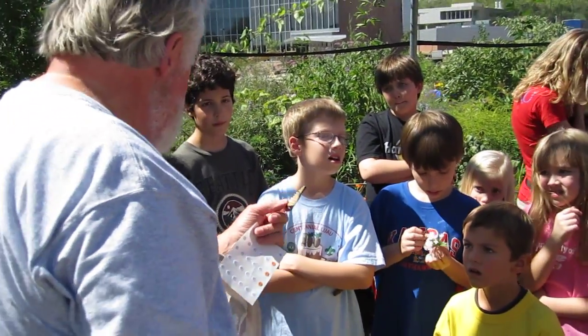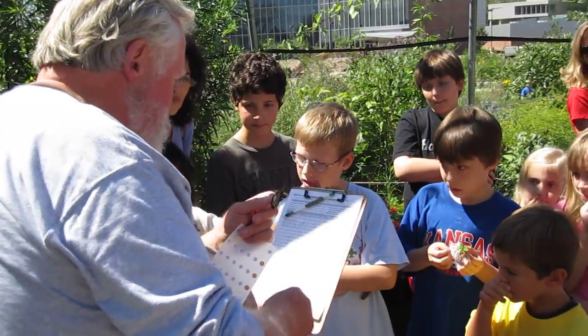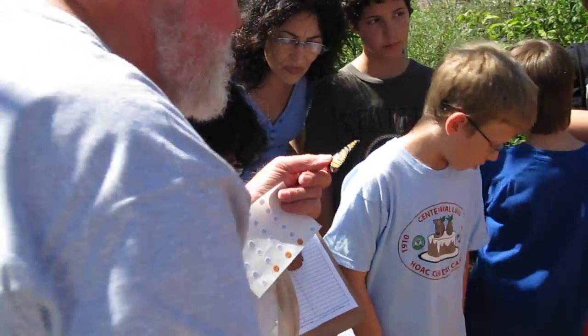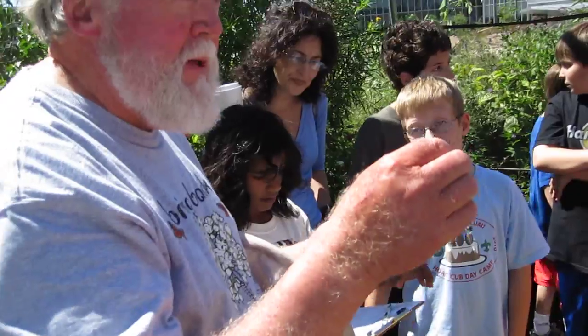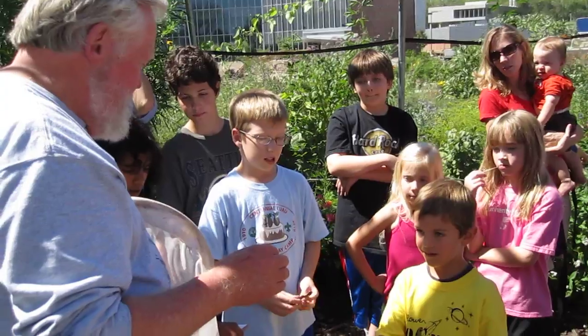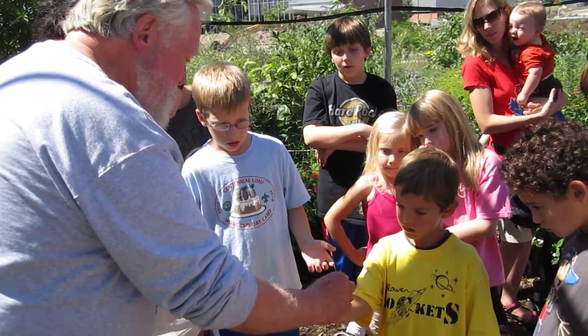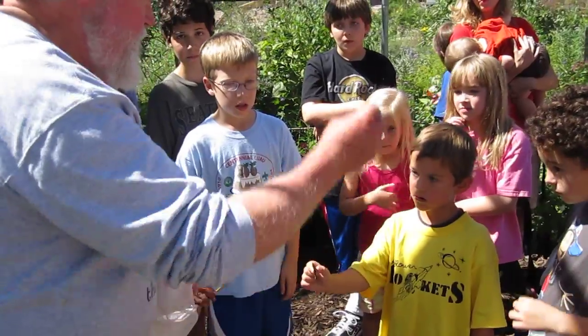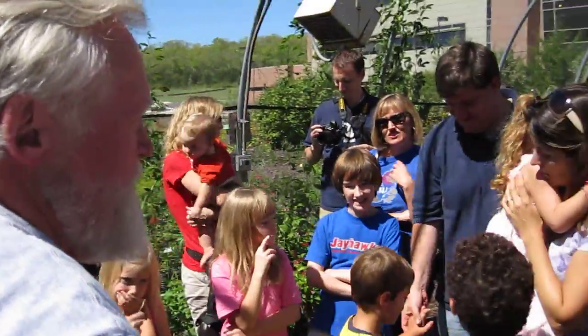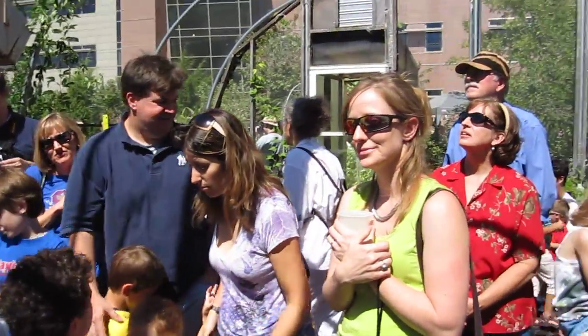Now we've got the butterfly tagged. Karen has done it and we've recorded all the information — it's a female, a wild female, this is the date, and this is Lawrence, Kansas. Now we've got to say goodbye, butterfly, and let it go. You put it right where the legs are, and then you go one, two, three — there you go, there it goes. Who has questions? I'll answer any questions about the migration or about what we're doing or why.